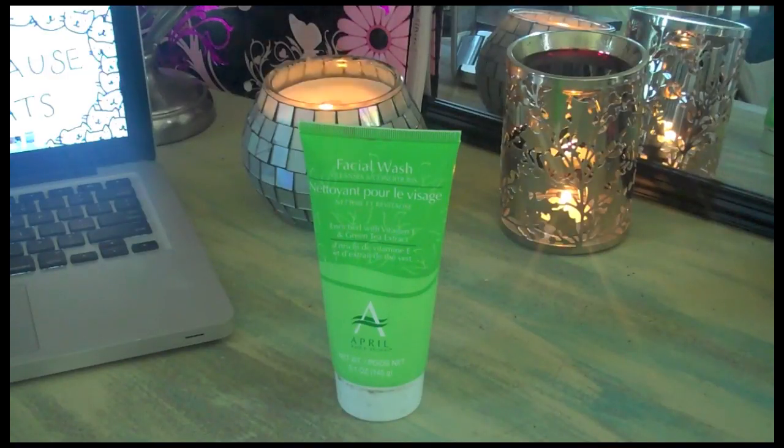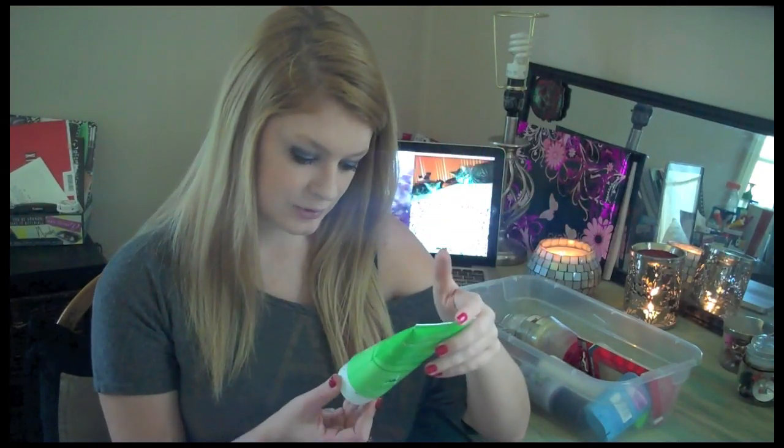My next empty is also from the Dollar Tree — it's a facial wash enriched with vitamin E and green tea extract by the April name brand. I did not repurchase this. It smelled just like green tea, which was refreshing in the morning, but I felt like it didn't really clean my face all that well. The April name brand, which is actually the Dollar Tree's name brand, is a hit or miss. I liked the scent and the consistency, but it didn't really wash my face well.